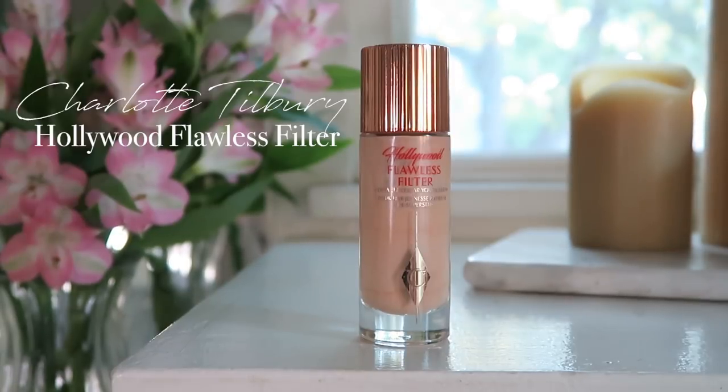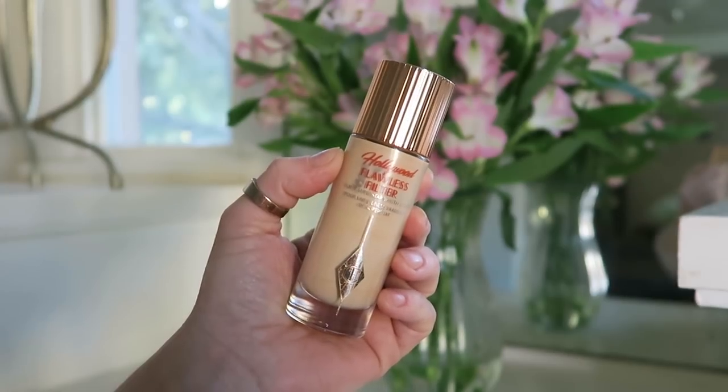Starting with the Charlotte Tilbury Hollywood Flawless Filter - if I had to narrow it down to just two products, this would be there. It was a new release from this year. It's a multi-use product. A lot of people thought it was going to be a foundation, but it's kind of a hybrid product and I really like that. I feel like this was one of those really great in-between products, and I bet more brands will come out with versions. I have a whole video on how to use it if you're curious. Top two of my favorite products of the year, one of the best releases.